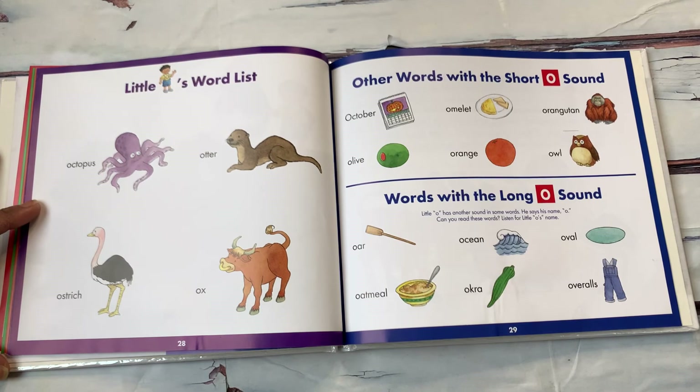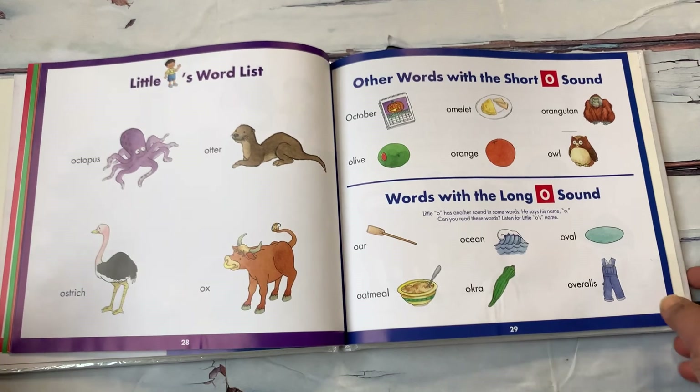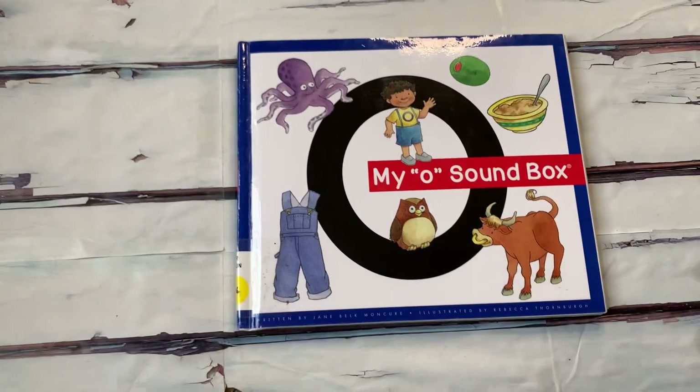Words with the long O sound: oar, ocean, oval, oatmeal, okra, overalls. The end. See you next time.